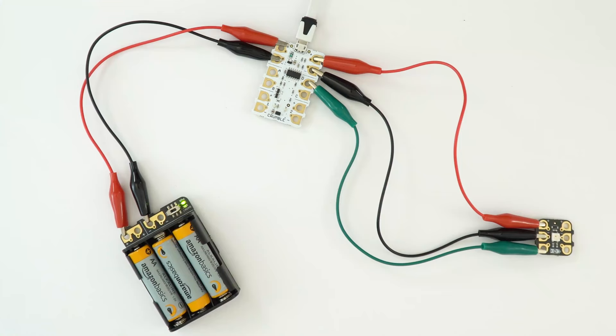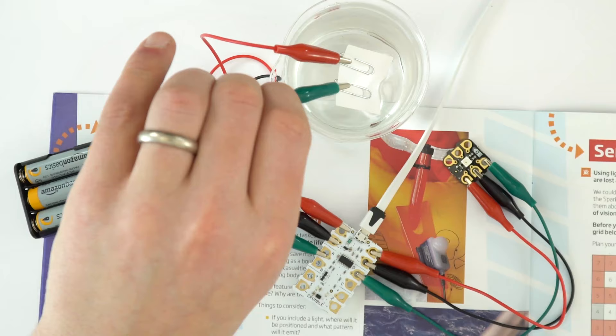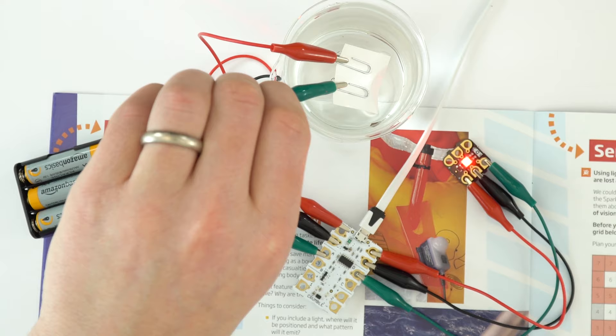The crumble is a programmable micro board which has many outputs such as sparkles — that's LED lights — motor, sensor, and buzzer. We'll be using these different components for various activities throughout the resource. It's really nice that students have the ability to code something and then actually see how lights flash, how buzzers sound, and how motors turn on, in order to overcome real problems that engineers face when it comes to search and rescue.